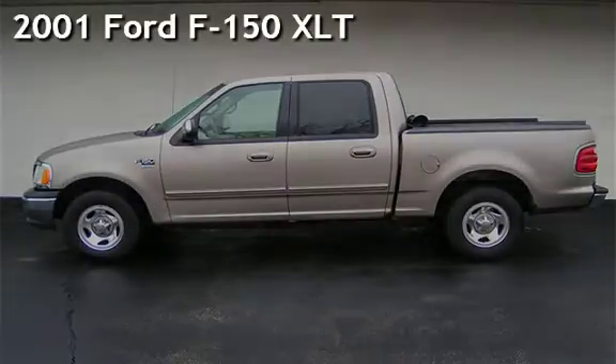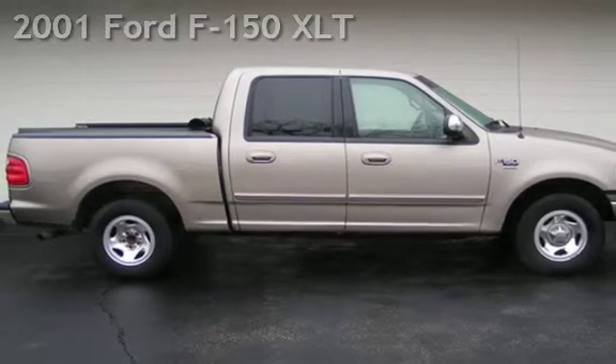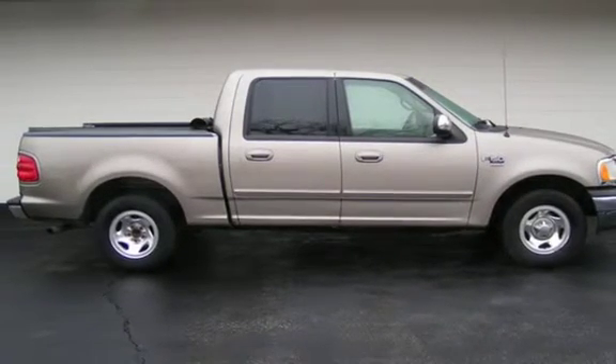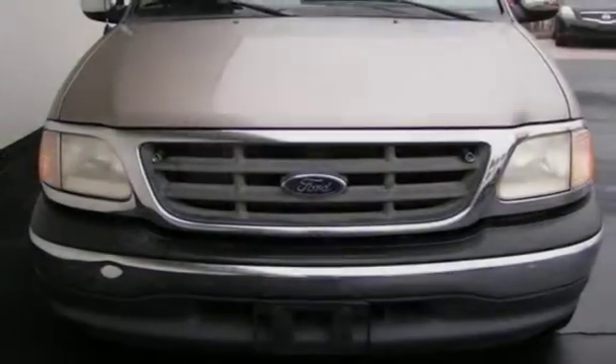Presenting a pre-owned 2001 Ford F-150 XLT. This four-door truck has an eight-cylinder, 5.4-liter V8 engine, with rear-wheel drive and an automatic transmission.